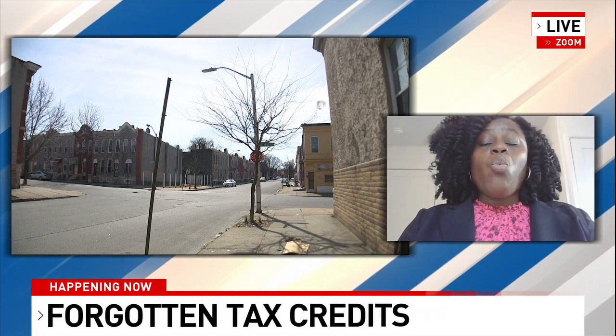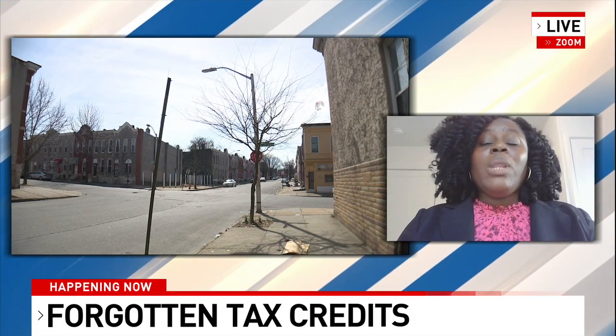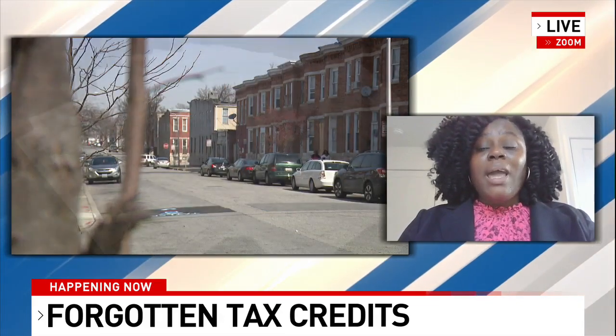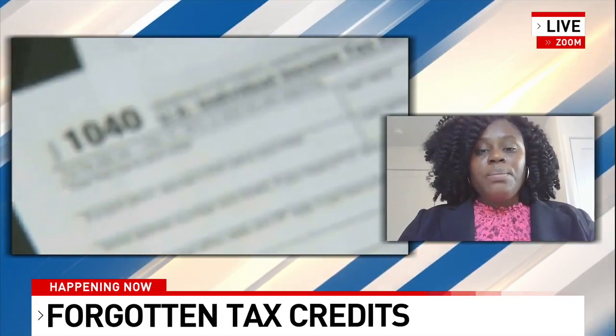With the homeowners tax credit program, it's a wonderful way for property owners to save money on their property tax bill. One of the eligibility requirements is that your income doesn't exceed more than $60,000 a year. Is that joint income for the household? Yes, it's joint income for the household — so $60,000 and you qualify.